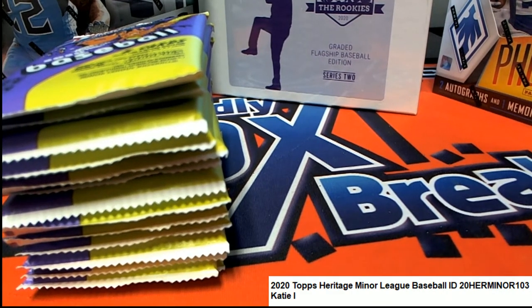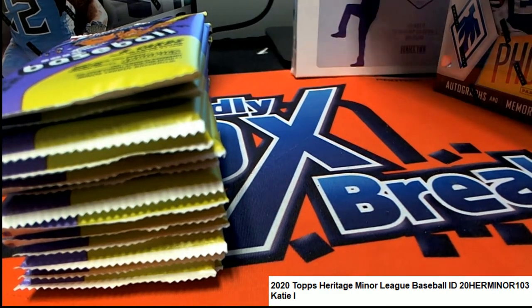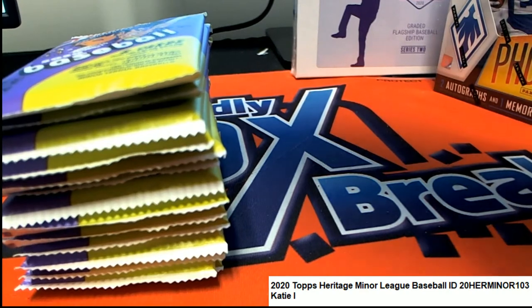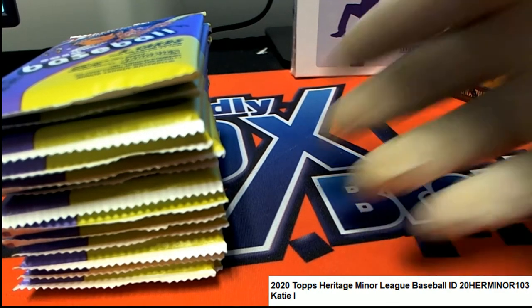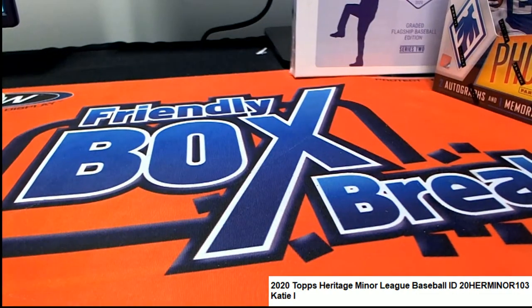Good luck everybody in Heritage Baseball and anything you're into tonight. We got Matty Ice, got two packs in here so you can choose your pack number at this time, my friend, otherwise we're just going to put it through the random. You can choose from two numbers, one through 14 — I'll double check to make sure it's right.